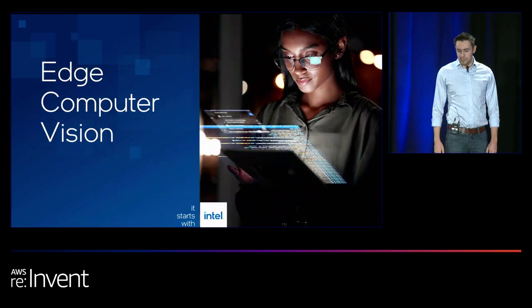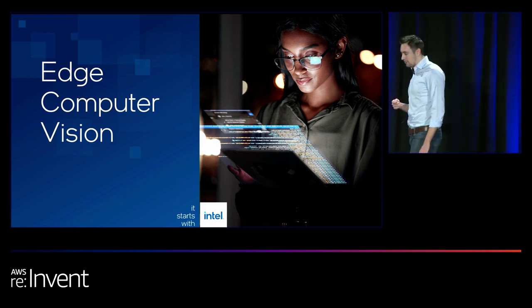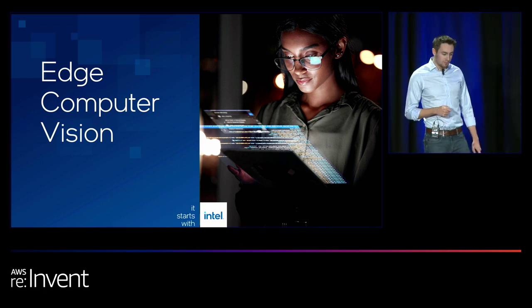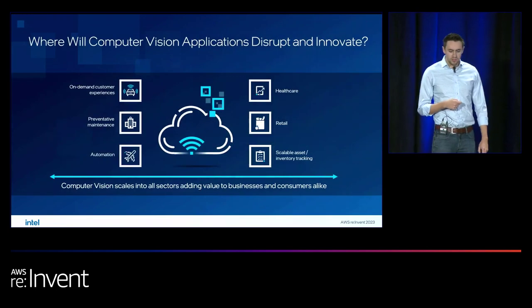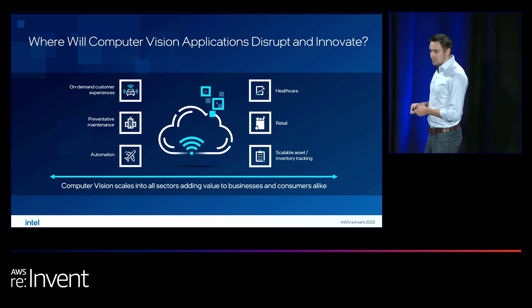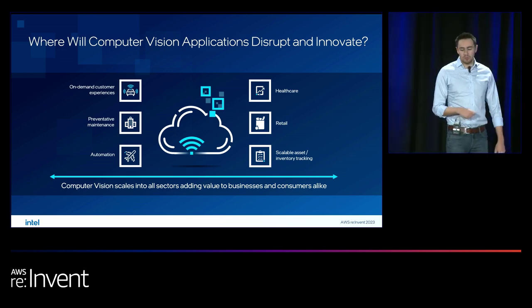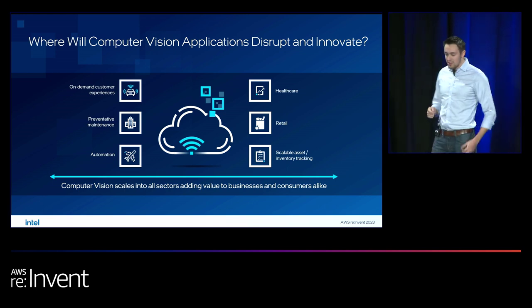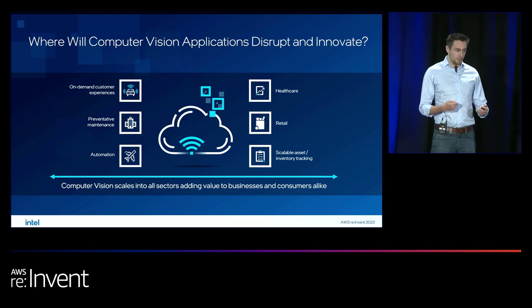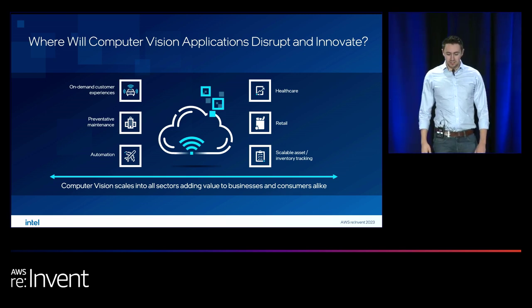Now let's look in more detail at a key technology for edge AI that is truly driving today's edge inference demands: computer vision. Computer vision is going to touch every single segment — in retail, creating smarter self-checkouts; in industrial settings, enabling real-time defect detection across many streams in parallel. It's going to revolutionize quality of product output and deliver next-generation customer experiences.